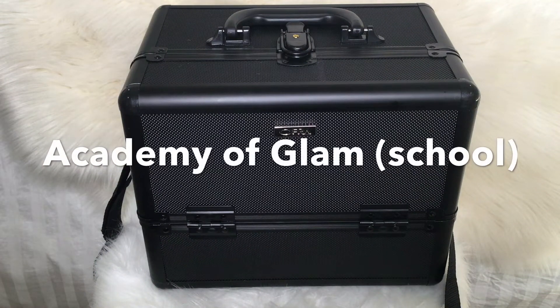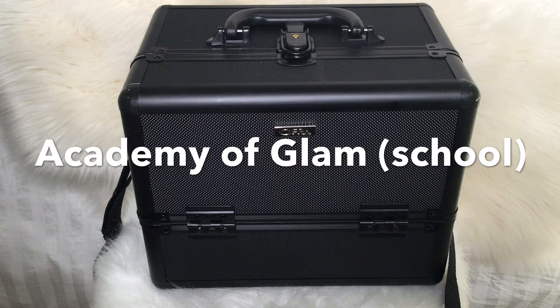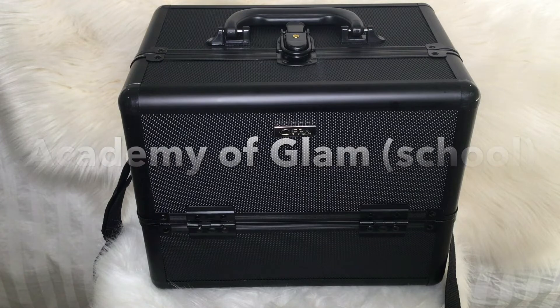Hello everyone, welcome back to my channel. For today's video, I'm going to show you the kit that I received from my new school, which is Academy of Glam, and I'm also going to show you a big haul that I got from Ulta and Cosmoprof for school.